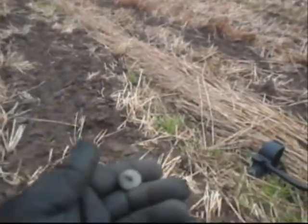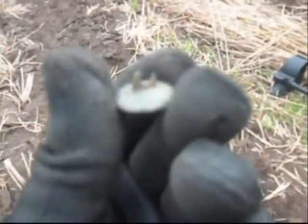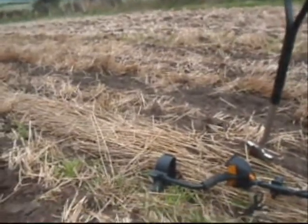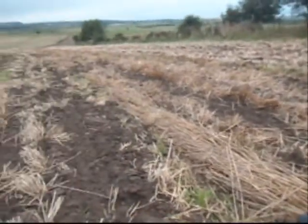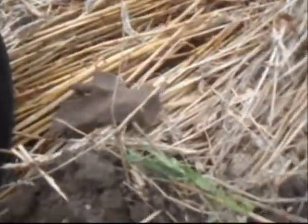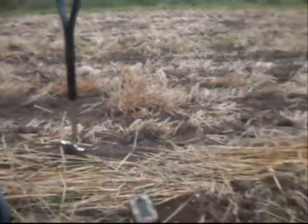Right, next signal - a button. What I've noticed with this field is there's hundreds of bones all over it, like animal bones. Right next to my signal - there, see it? It's setting my machine off. The field's covered in them.